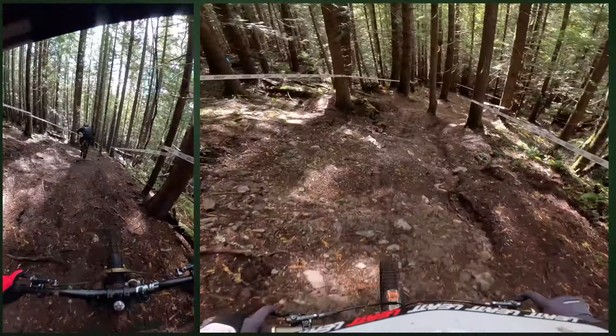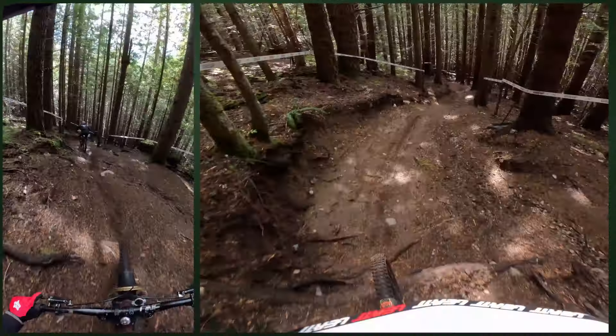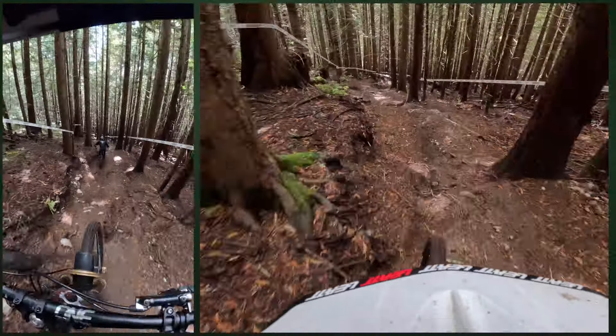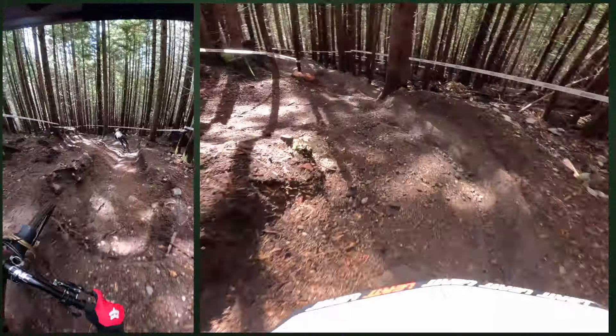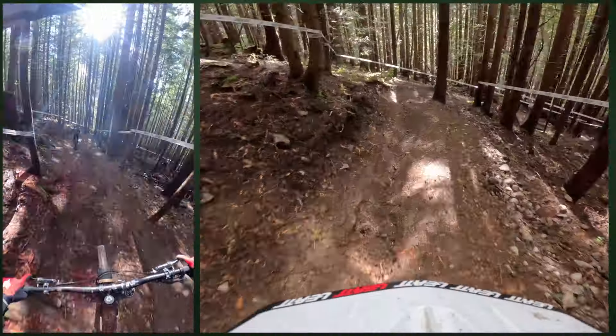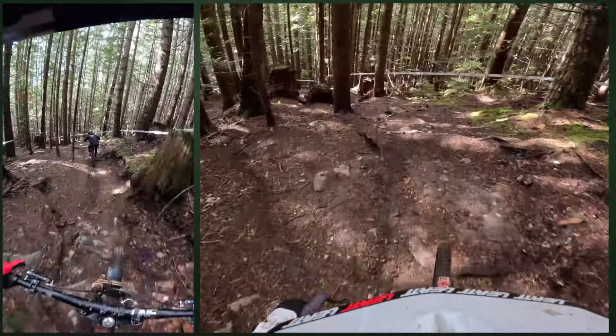I don't think I've ever raced here in Squamish on a downhill bike. This is kind of the classic 19th hole — wide open, fast, steep. It's pretty hard to beat this stuff, if I'm going to be honest.